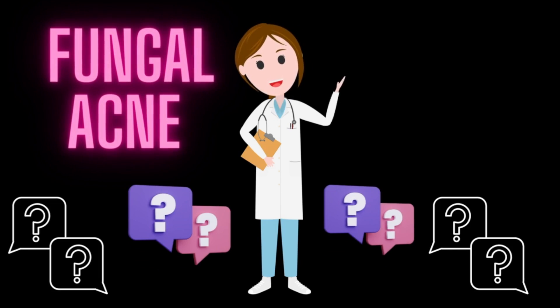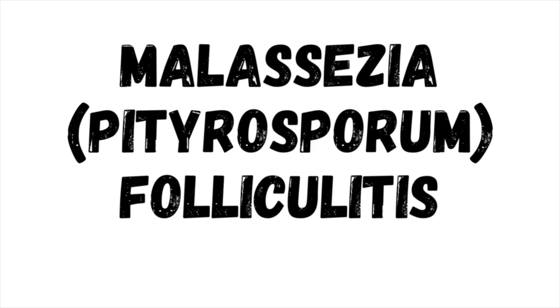Hey guys, the time has come for us to revisit the topic of fungal acne and fungal acne safe skincare. Fungal acne is not actually the right name for this condition. It's just a popular name that people frequently search online when they are looking for more information. The correct name is pityrosporum folliculitis or malassezia folliculitis.